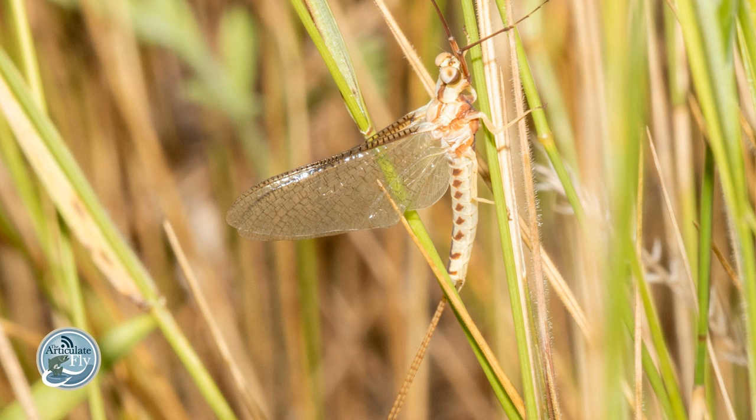Hey folks, it's Marvin Cash, the host of the Articulate Fly, and we're back with another Matt the Hatch with Matt Green. We're up here at Highlands Biological Station, just outside of Cashiers in Highlands, North Carolina, teaching folks about EPTs — Ephemeroptera, Plecoptera, and Trichoptera — those are the Mayflies, Stoneflies, and Caddisflies. Just hanging out, doing some teaching and field work with the students.